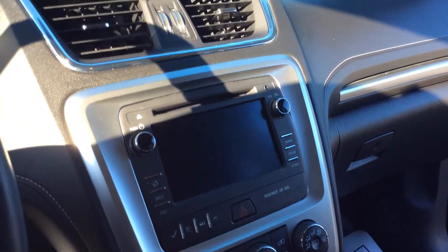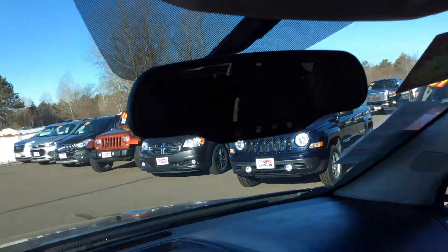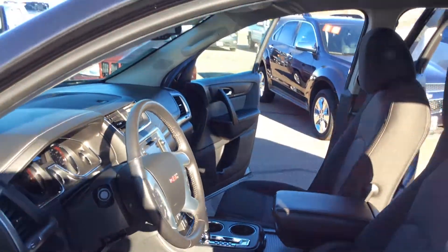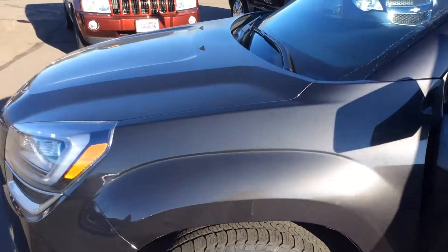This vehicle does have remote start. Backup camera shows up right there. There's your OnStar button. Lots of storage, lots of options on this vehicle. If you're interested, again the stock number is H227899.